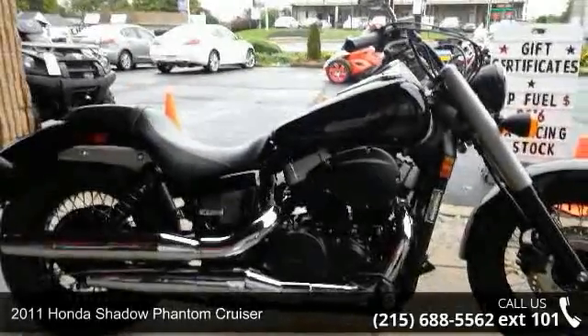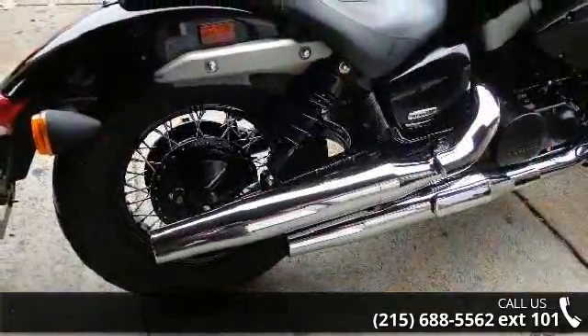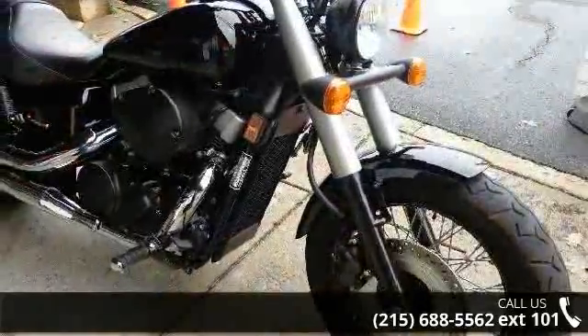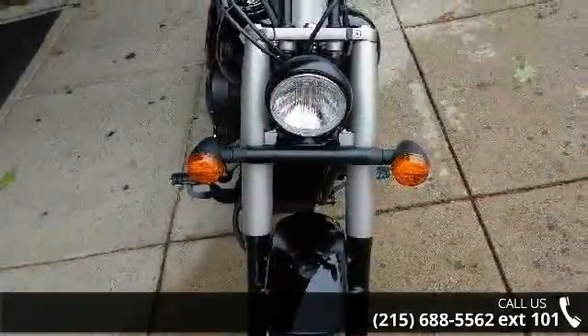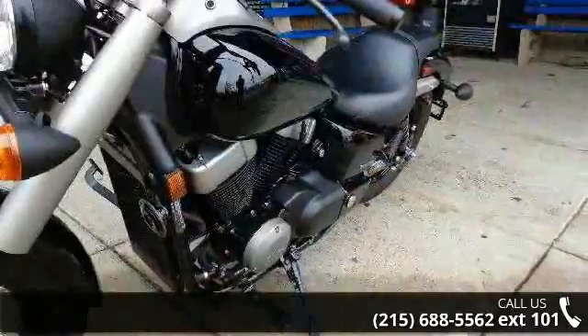Imagine yourself on this 2011 Honda Shadow Phantom Cruiser. If you are looking for a great motorcycle, this one could be yours today. This bike has an engine size of 745 cc's. If you are in the market for a brand new motorcycle, this might be the one. Low mileage is an important factor in your purchase, and this one delivers a low odometer reading.